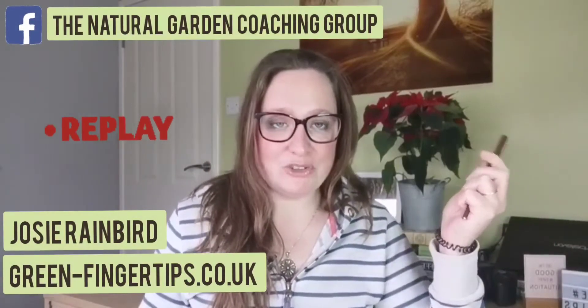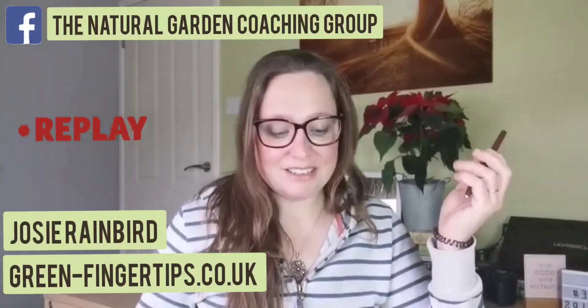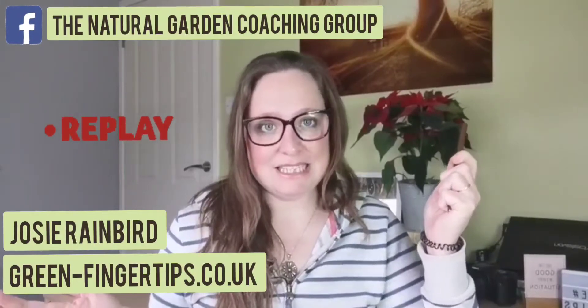Good morning and welcome to this week's Natural Gardening Live. Today we are talking about disease damage prevention. I hope you're all alright — I have just whacked my knee as I started, so excuse me, I'm wincing a little there. It's fine, I'll go for it.